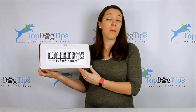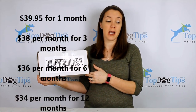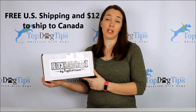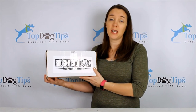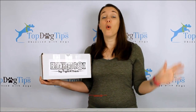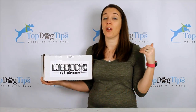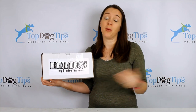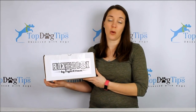At number seven is another box designed for power chewers — the Blockhead Box. It's a bit more expensive than Bully Make at $39.95 for one month, dropping to $30 for three months and $36 for a six-month subscription. Shipping is free in the US but $12 to Canada and $25 to other international locations. A great feature is that they give back to organizations that rescue and work with fighting dogs — either abandoned or rescued by law enforcement — which may explain the higher price.